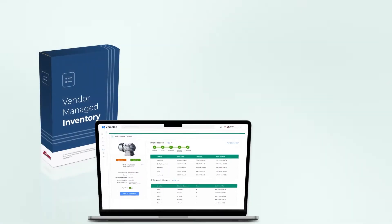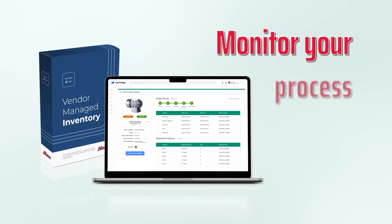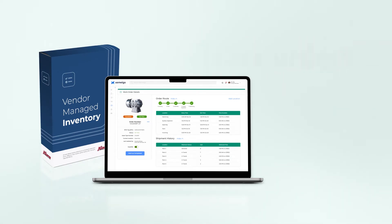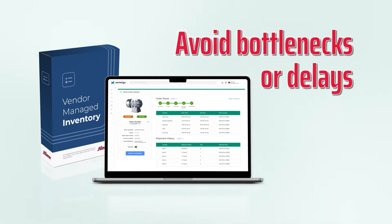On top of that, our work-in-progress solution provides the ability to keep tabs on each step of your manufacturing process, track the progress of each order, and alert you about any bottlenecks or delays in production.